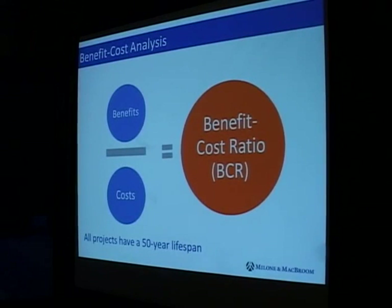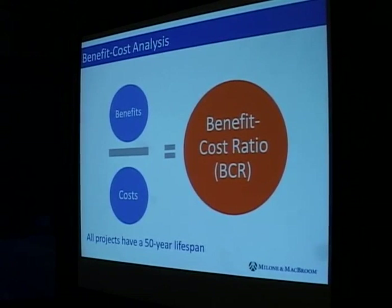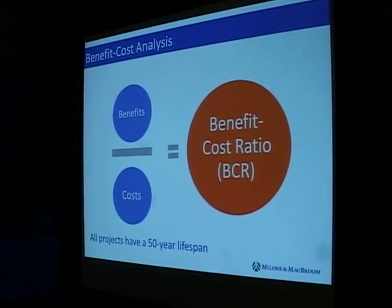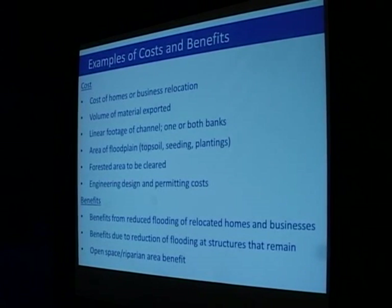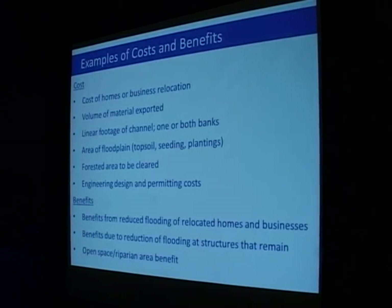A benefit-cost analysis determines the benefits resulting from reductions in flooding, evaluated over a 50-year time span, compared against the costs of building the project — it's simply a ratio of benefits to costs, and we want the benefits to outweigh the costs. Costs include relocating homes and businesses based on assessed value, exporting material from floodplain enhancement excavations, and a whole list of other considerations. Benefits include reduction in flood damages and the benefit of having relocated a home out of harm's way. In floodplain enhancement scenarios there could also be benefits from open space and riparian areas.